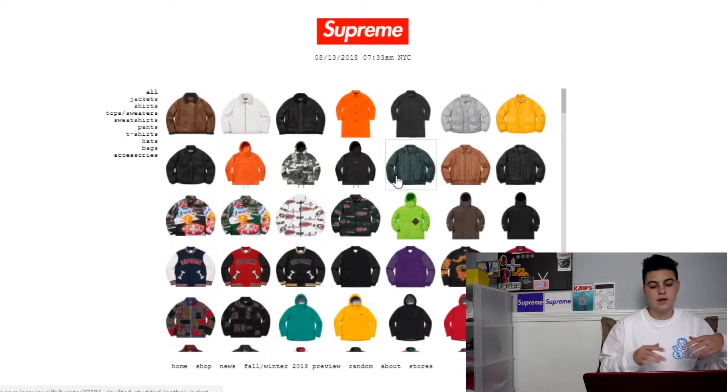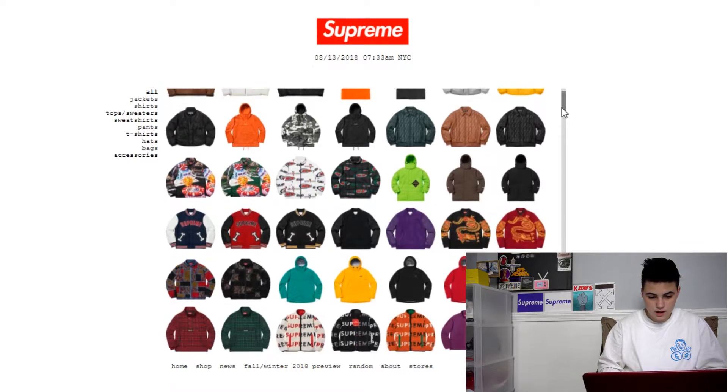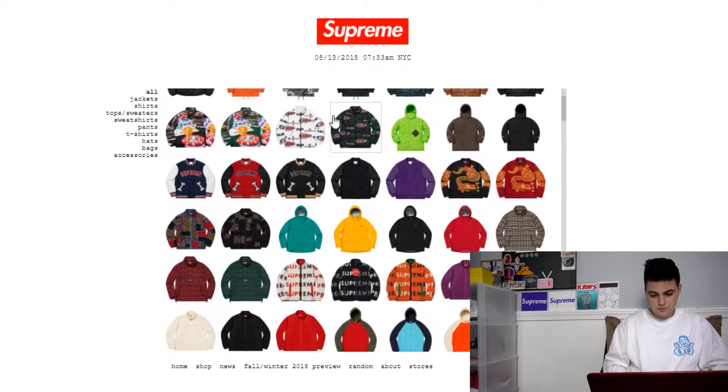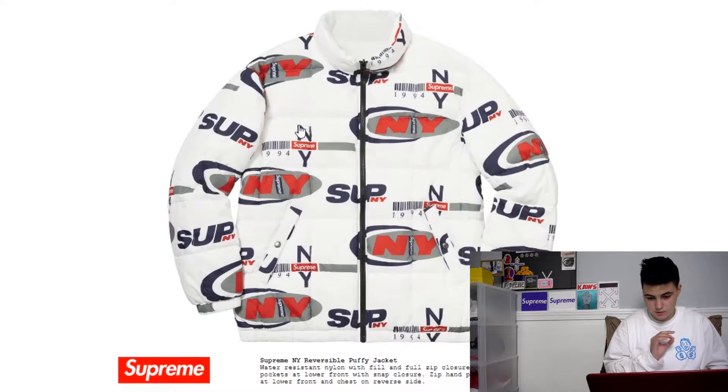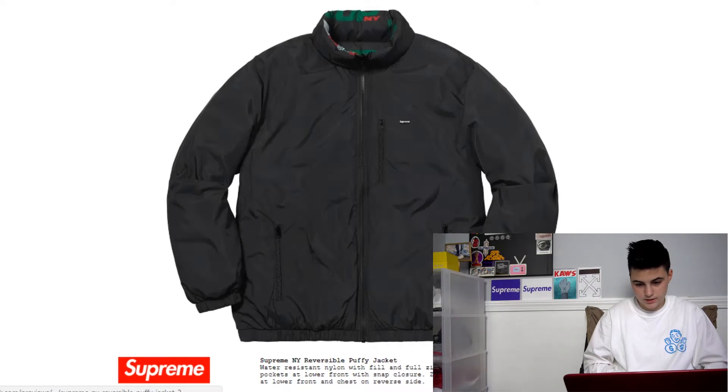I'm gonna go ahead and go over the entire lookbook, but I'm only gonna zoom in on the things that I really like. First off, obviously we got some jackets at the top. I don't really like any leather jackets, and most of those are leather. But this — so this is a reversible puffy jacket. I would definitely 100% wear this. There are two colorways — the white one, the green one, and this black and green.